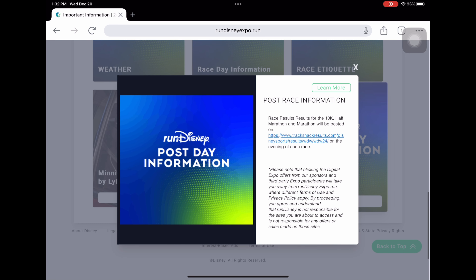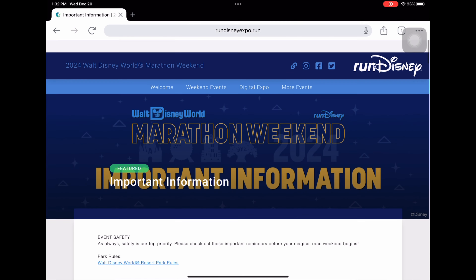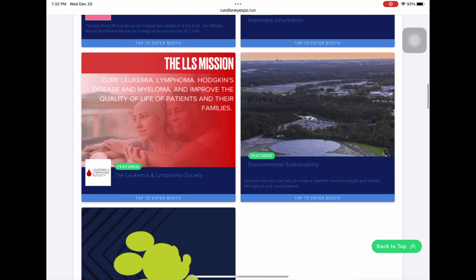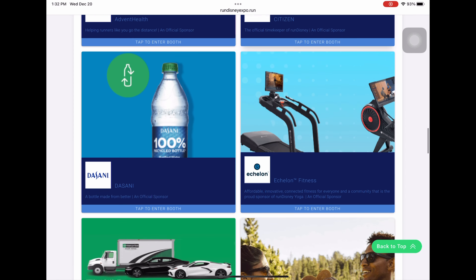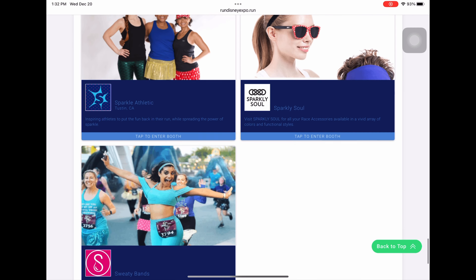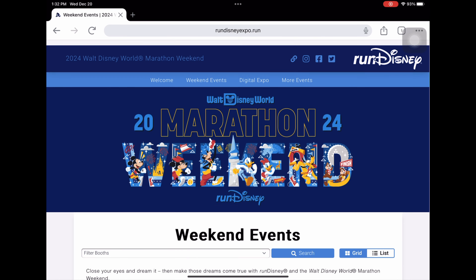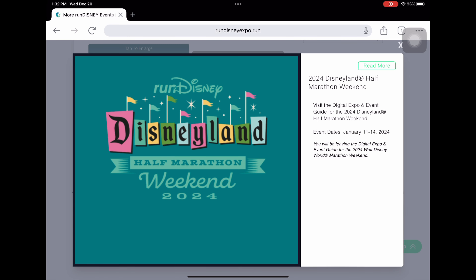We've now gone through weather, race day information, and post-race information — including how to get your times, which we already covered. That basically covers everything. The LLS mission section is there. We've already gone through the booths. There's also one more tab for future events — Disneyland is a week after this, so I'm going to do the Disneyland event guide after this one.